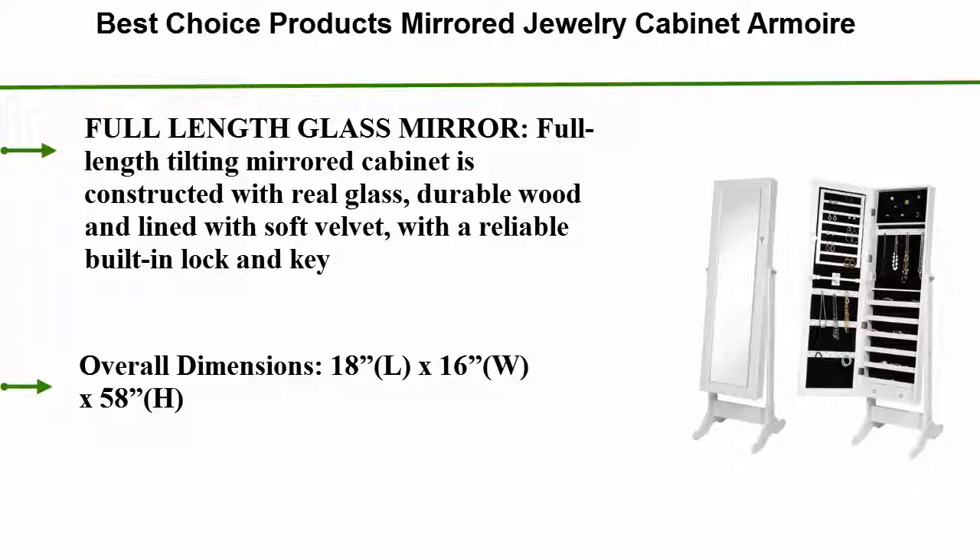Overall Dimensions: 18 inches L x 16 inches W x 58 inches H.